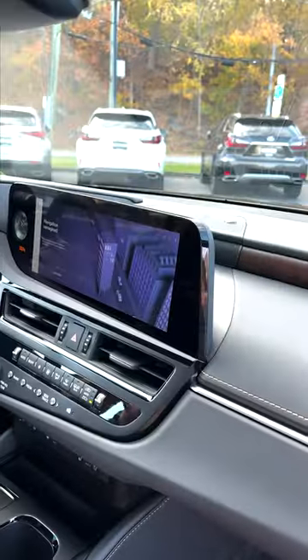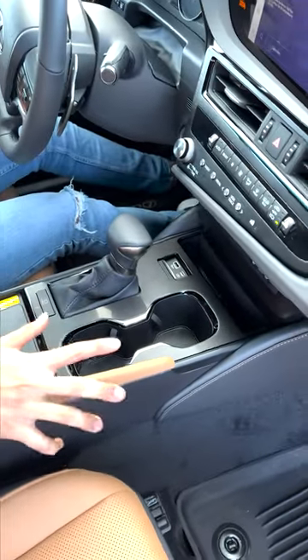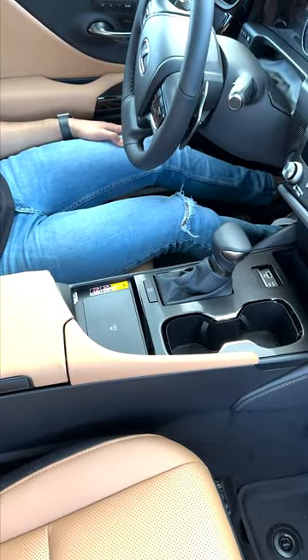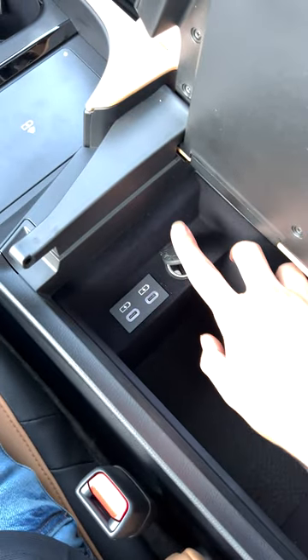Inside you have a 12.3 inch touchscreen display, a USB and USB-C ports, two cup holders and a wireless charger. You can open the center console from both sides, and inside you got two USB-C ports and a cigarette lighter plug.